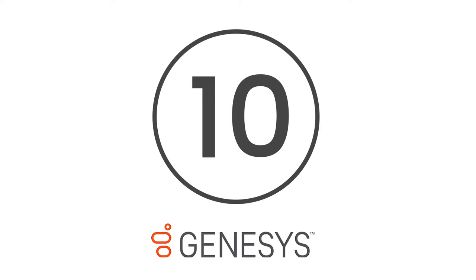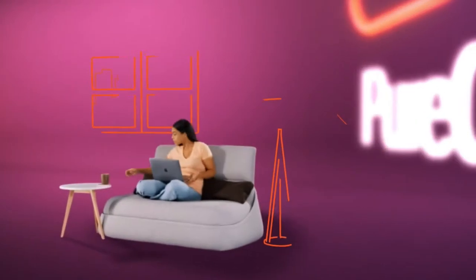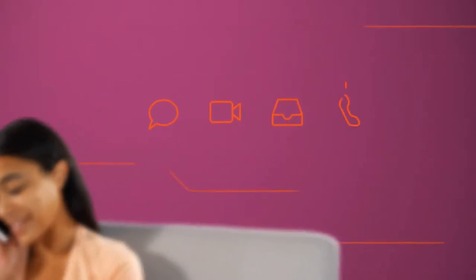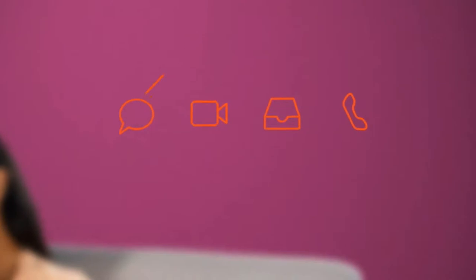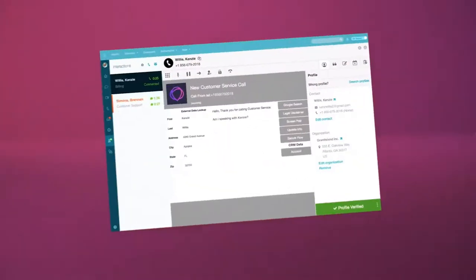At number 10, PureCloud by Genesys. PureCloud is a cloud-based platform leader in communications — Genesys powers 25 billion customer experiences each year. The platform comes equipped with an intuitive interface, a flexible hosted environment, and access to in-depth analytics. Users can also enjoy automatic call distribution, call queuing, and interactive analytics dashboards.